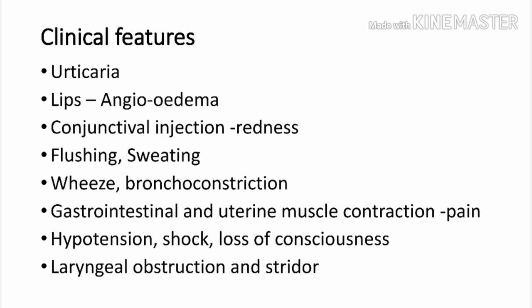Severe hypoxemia or shock can lead to altered behavior. Laryngeal edema or laryngeal obstruction is one of the major problems seen in patients with urticaria or anaphylaxis. The patient can have stridor — a noise heard on both inspiration and expiration due to upper airway obstruction.